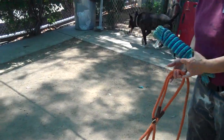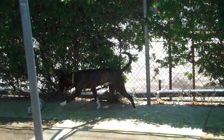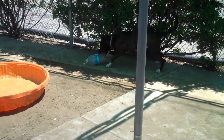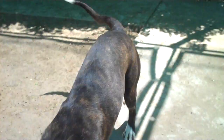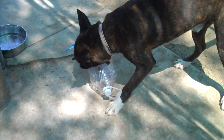We recommend that he go to a family with older kids, because he doesn't really tone it down for the younger kids — he might knock them over. But he's probably going to be the dog they always want to bring along.